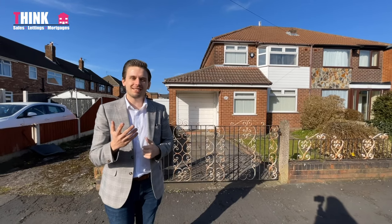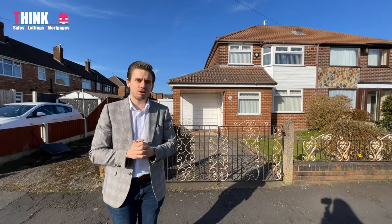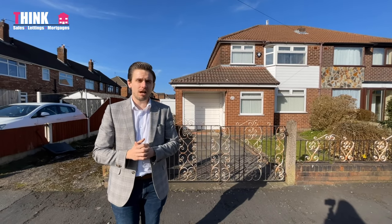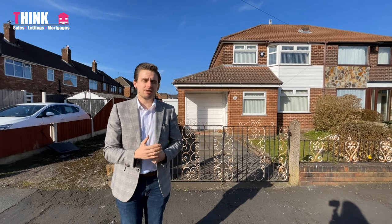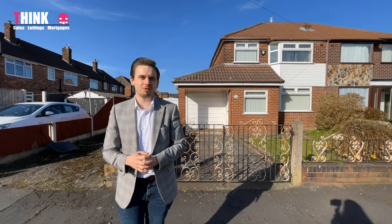I'm here on Windermere Road. We've got this extended three-bedroom semi-detached property coming to the market. It's a great size too. It's got a lovely through lounge dining room which has got light flooding from both sides. It's got a great size kitchen and it's got a lovely garden. So let's go in and take a close look at this one now.